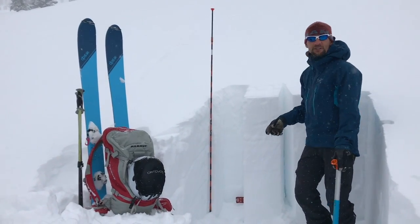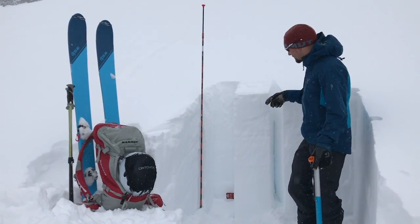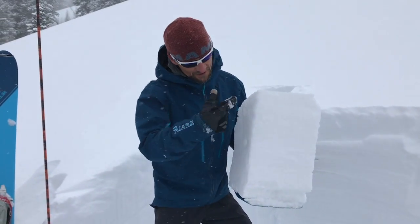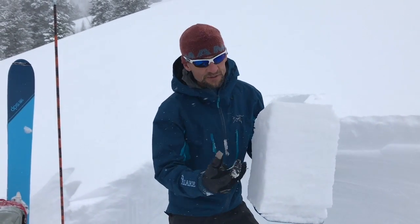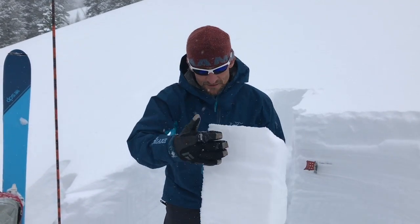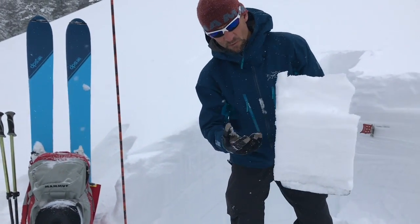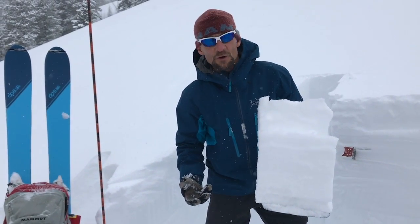We've been observing a couple of different things in the snowpack, one of which is we've had some whomping. The other thing is that we're also seeing a density break in the new storm snow here. So we're just going to do a burp test. We're looking at all the new storm snow and we're just interested to see if there's any density breaks. And there is. You can see in the new storm there's a slab that's starting to form here, and it's just breaking on some weaker snow — just a temperature change within the snowfall.